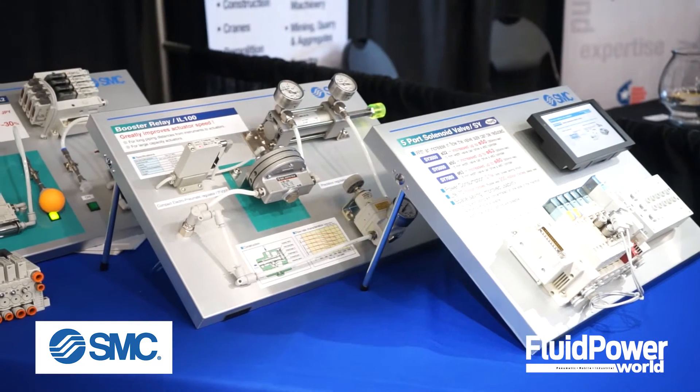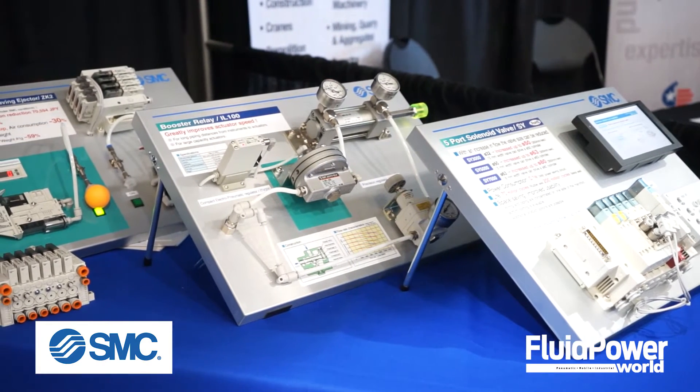Hi, I'm Paul Haney, editorial director of Fluid Power World. I'm joined today by Doug Lauer of SMC Corp, and we are at the Fluid Power Technology Conference in Milwaukee, Wisconsin. Doug, you're speaking tomorrow on an interesting topic on efficiency in pneumatics. Tell us a little bit about what you're showing here at your booth at the conference.